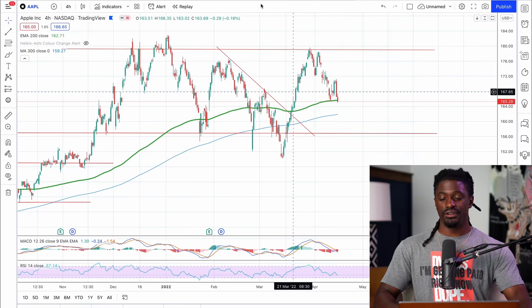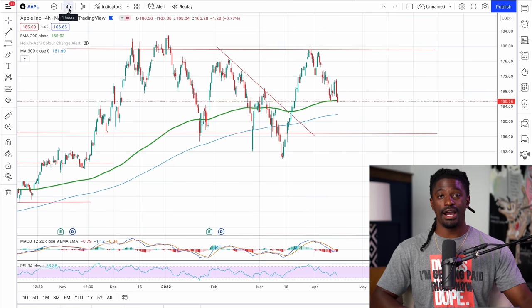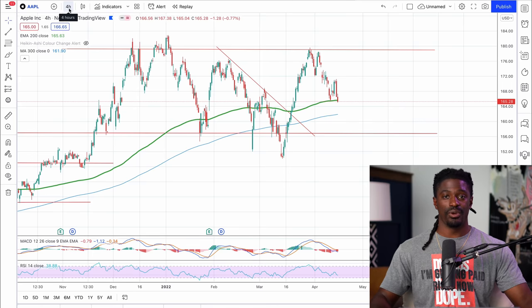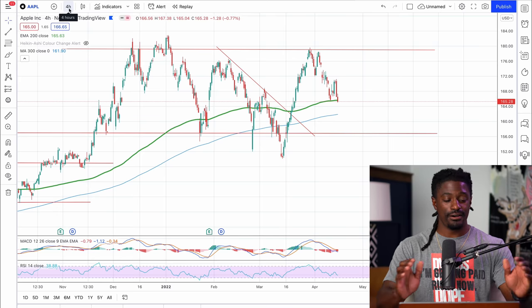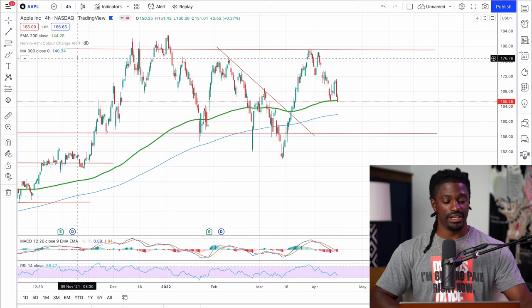Welcome back, dreamers. Here we are on TradingView — this is ticker symbol AAPL, and we are on the four-hour chart. Four hours is better for swing trades and gives you a better overview of the market, rather than looking at the five-minute or one-minute chart, which is called day trading — that's a little too tricky. Swing trading is a lot easier because you get the whole direction of the market and you don't have to check in on stocks every minute of the day. You just set it and forget it.